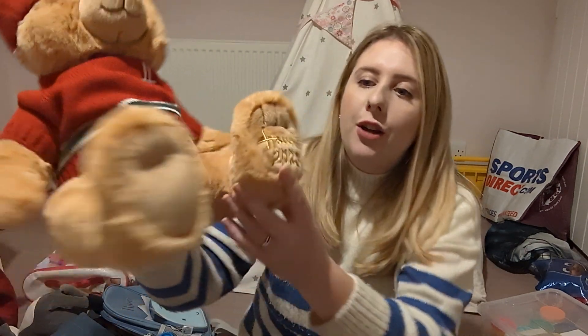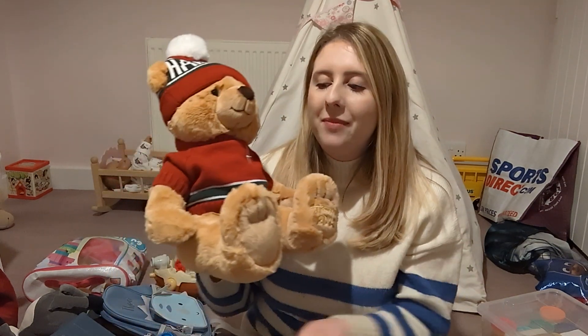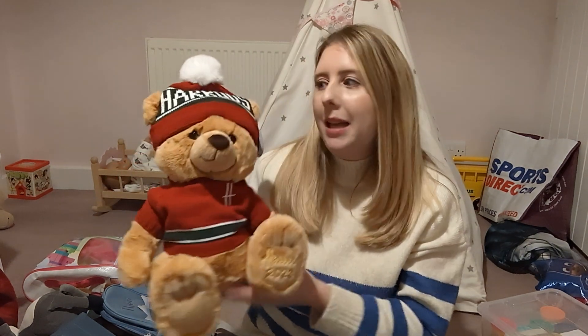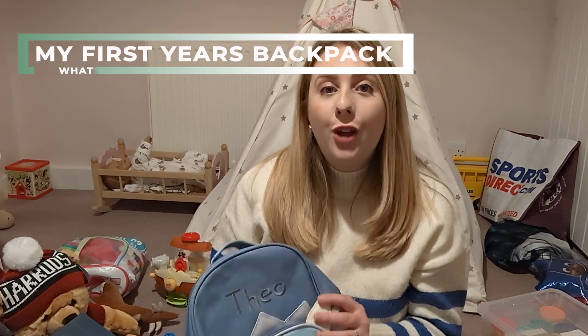The main present we got Theo was this Harrods teddy bear, which is a bit of a keepsake as it has his birth year — 2023 — on the foot. Being the second child, we decided to put money in his account this Christmas, get one special item, and then wrap up his older sister's baby toys that are new to him. This was the main thing we got him — it's so soft and so big and it looks lovely in his room. It's more of a keepsake but such a special item to have.